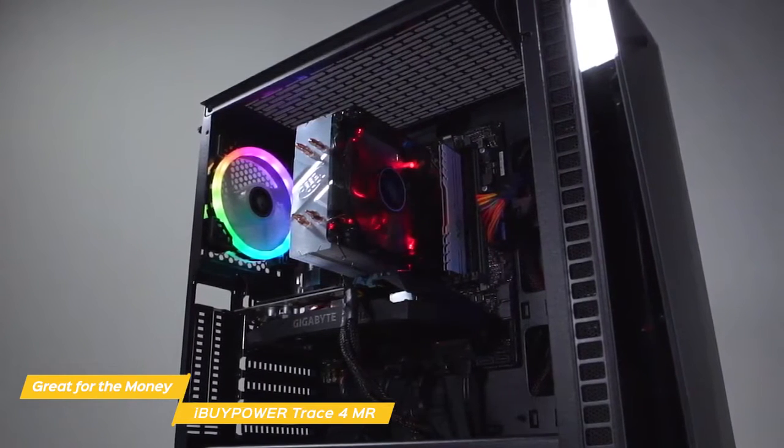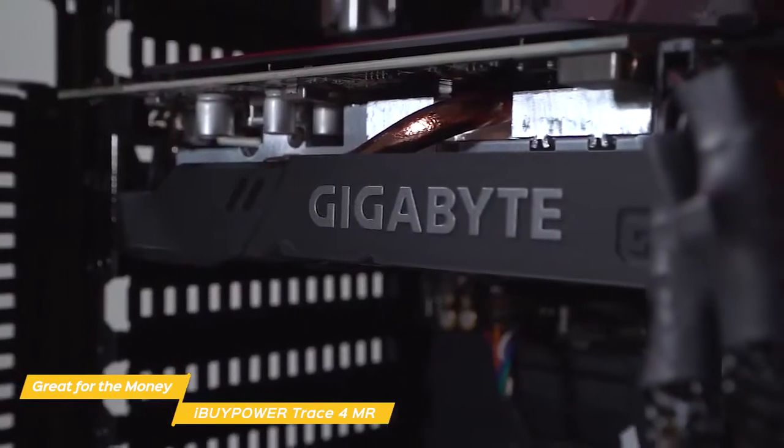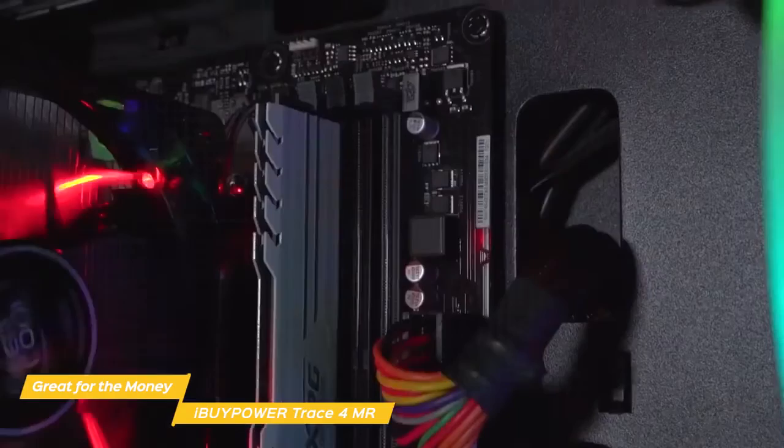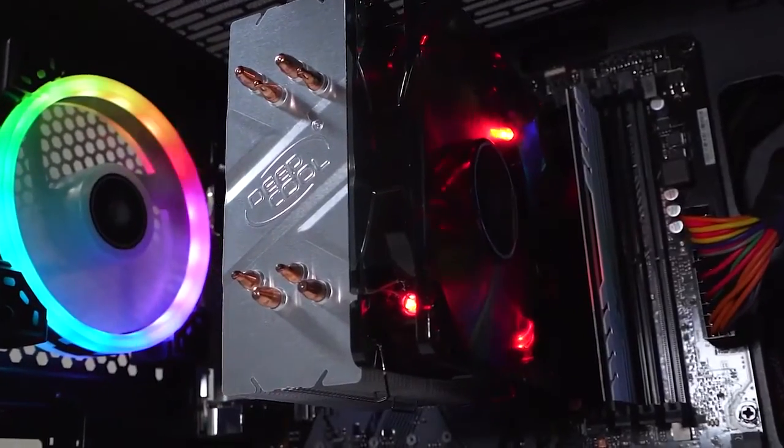There's plenty of power to play your favorite titles in 1080p, and some more demanding titles at slightly lower settings, and all the necessary equipment in the way of the CPU, GPU, RAM, and outputs make the Trace 4 MR VR-ready.